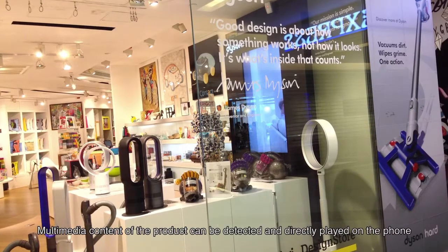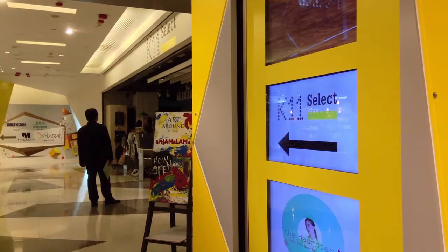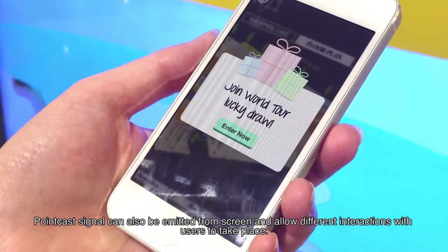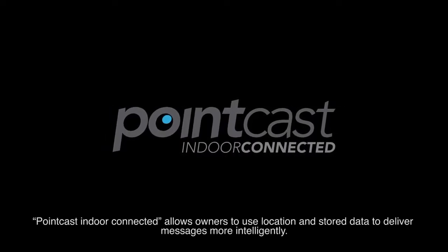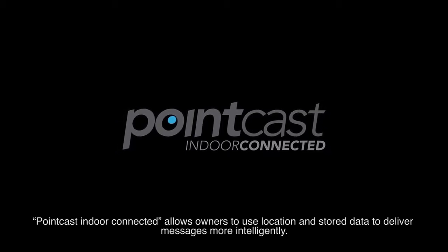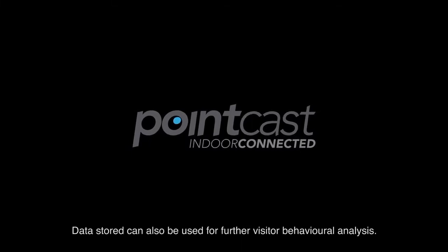Multimedia content of the product can be detected and directly played on the phone. PointCast signal can also be emitted from a screen and allow different interactions with users to take place. PointCast indoor-connected allows owners to use location and stored data to deliver messages more intelligently. Data stored can also be used for further visitor behavioural analysis.